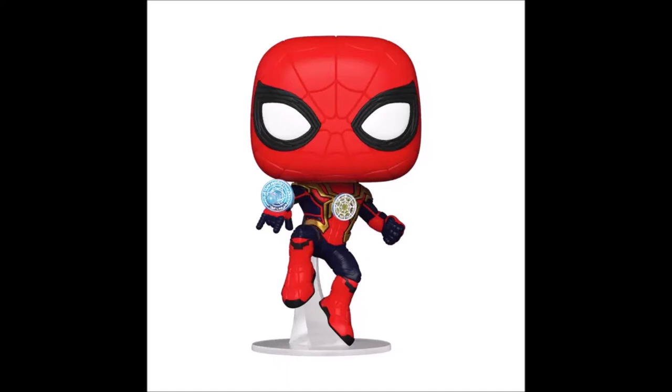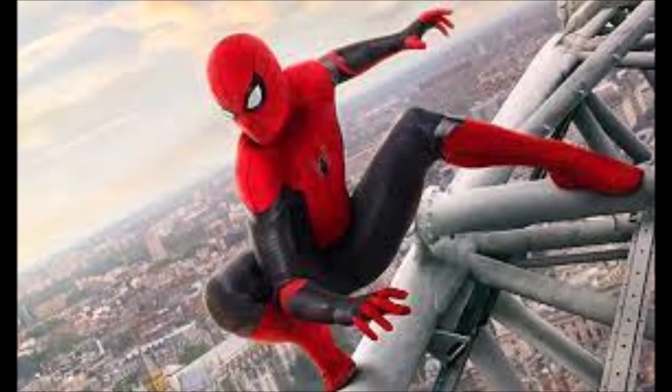Just like Dr. Strange does, with the multiverse being set up for us in Loki Season One, this suit could be the new one he uses to multiverse or multiversal jump, sort of like a ten-pad but with magic. Of course there are many different possibilities for the Iron Suit — this is just one option I'm going with.